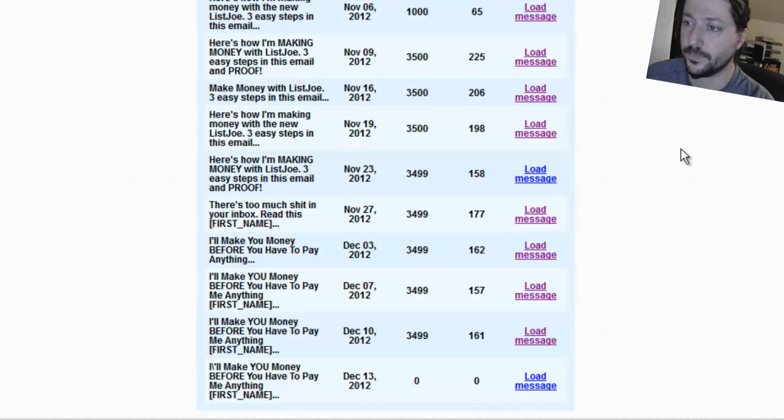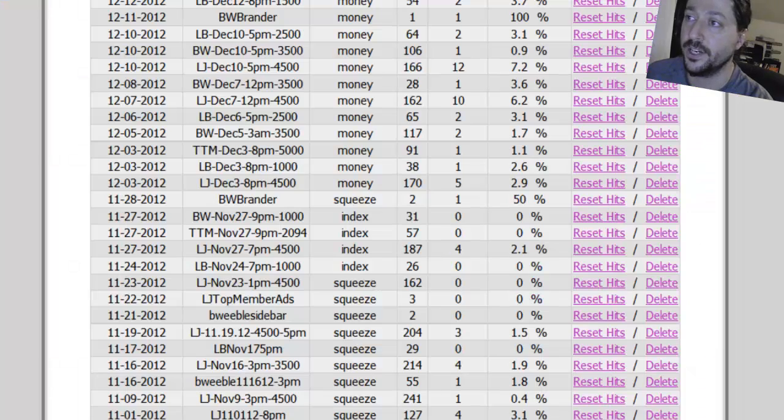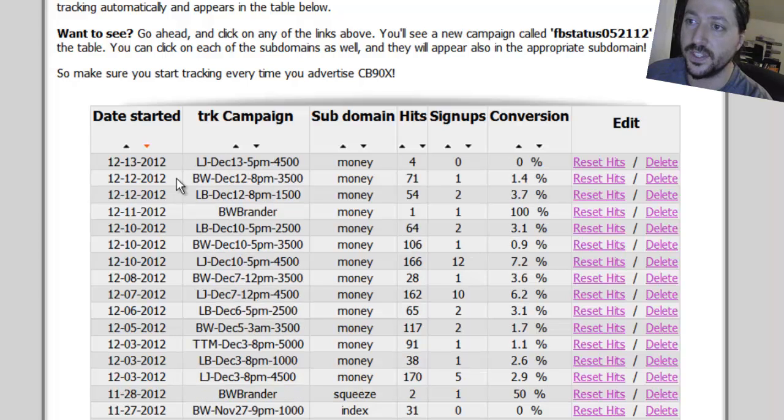I'm going to refresh - there we go, we have 2,270 people that have been sent the ad and four people have clicked. I'll go over to my CB90X members area and hit refresh - and there you go, December 13th 2012, List Joe December 13th 5pm to 4,500, sending to the money.cb90x domain, and there are the four hits. No signups yet - I just refreshed and there's a fifth hit, hopefully signups will come during the course of this video.